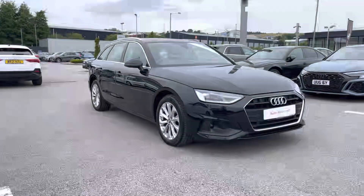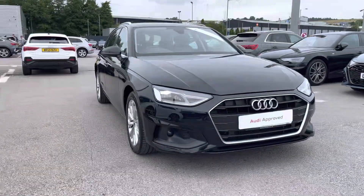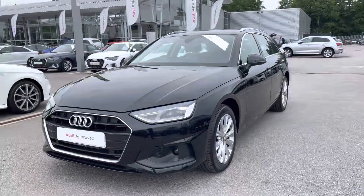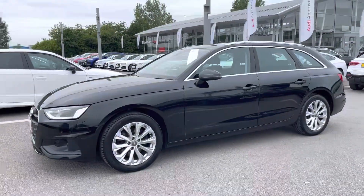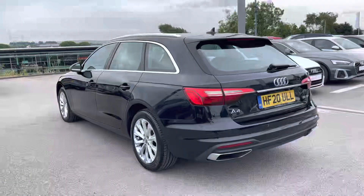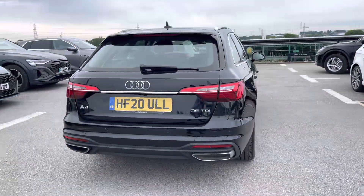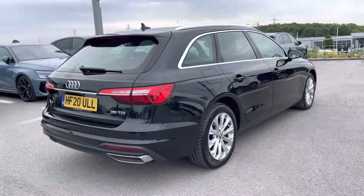Hi, I'm Will at Blackburn Audi and I'm delighted to be showing you around this approved used Audi. Here we have the amazing Audi A4 Avant Technic, sporting a 35 TDI diesel engine that produces a very modest 163 PS. Combining that with its S-Tronic automatic gearbox, you get a 0-60 time of just 8.2 seconds and a fuel economy of up to 58 miles per gallon.